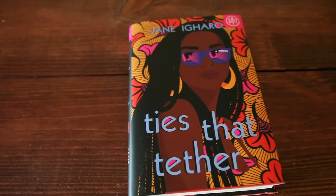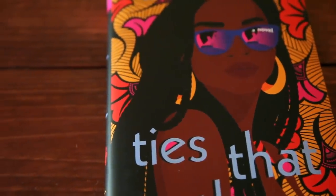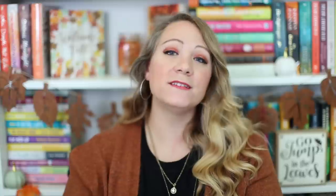Next up, we have Ties That Tether by Jane Igaro. I believe this is a debut novel and I'm very excited to read it. It's a romance, but a hard-hitting one. Basically, we have a Nigerian woman whose family really wants her to marry a Nigerian man, but she falls in love with a white man. The whole book is about her deciding: is she going to choose love, or is she going to choose family, and is there an in-between? It's going to be an amazing, hard-hitting romance that will probably make me swoon and simultaneously cry.